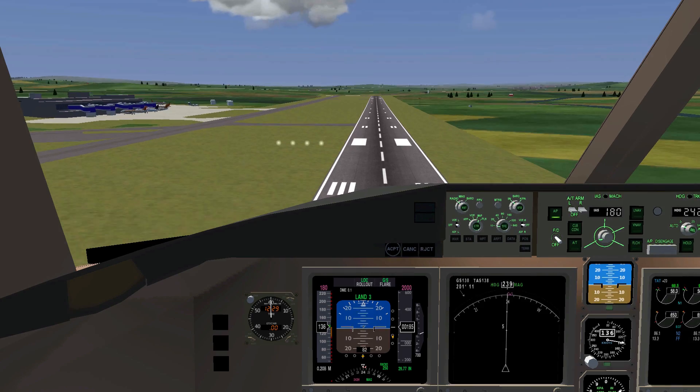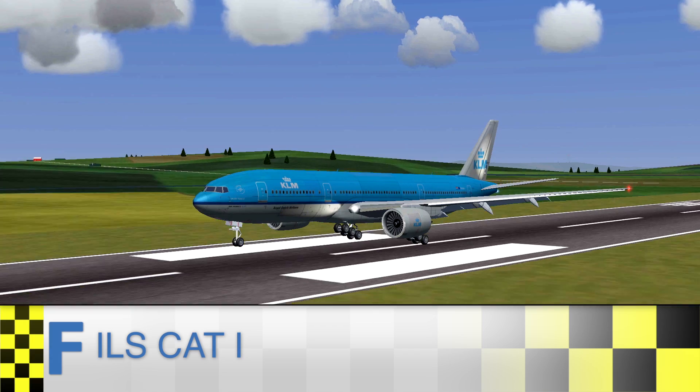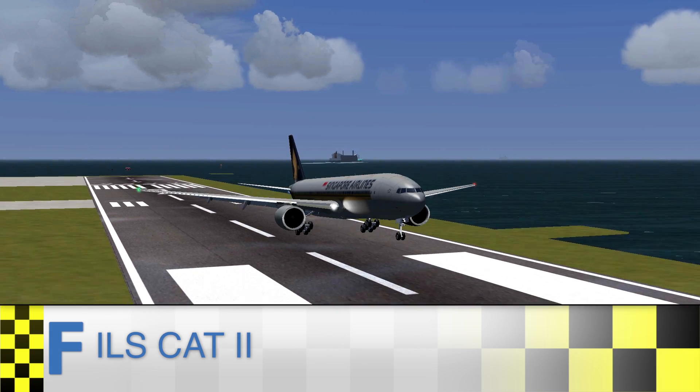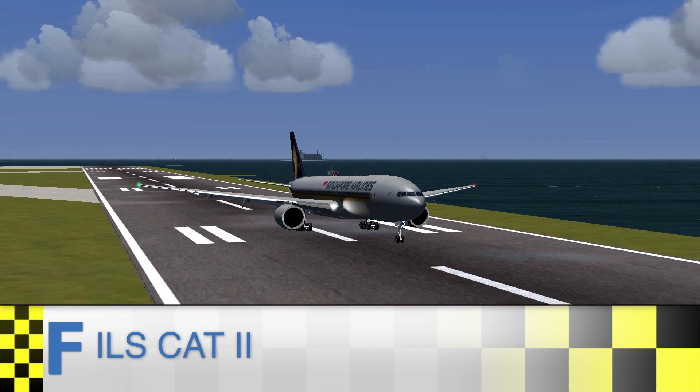I found that landing on an ILS category 1 equipped runway can be harder for the plane than landing with ILS category 2 or category 3. Category 2 and 3 resulted in much smoother landings for the most part, but it still heavily depends on the weather conditions.